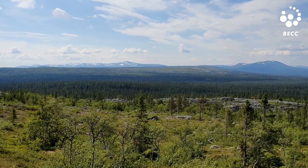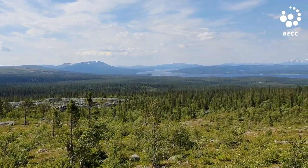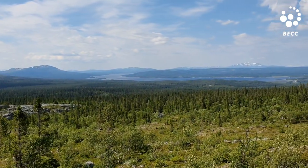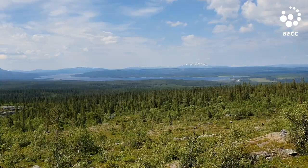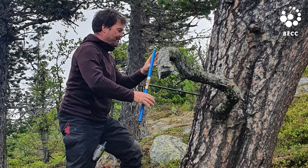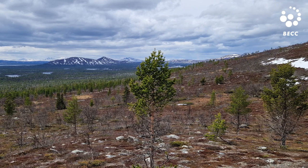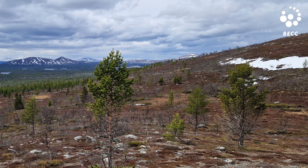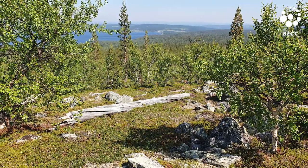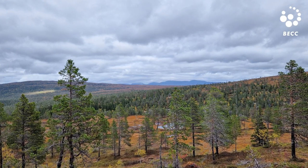That's an important thing we can get from tree rings, and we can also see how the trees behave today in a changing climate. During the more than 20 years I've been working in the Scandinavian mountains, it's really clear that the tree line is advancing to much higher elevations — now we find trees growing maybe 200 meters above where the tree line was 100 years ago.